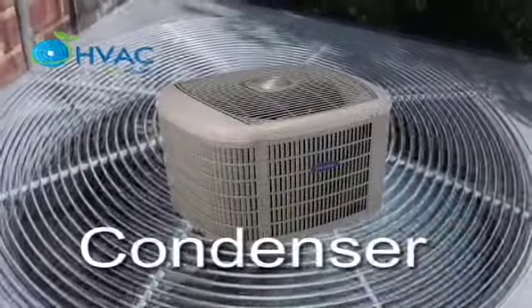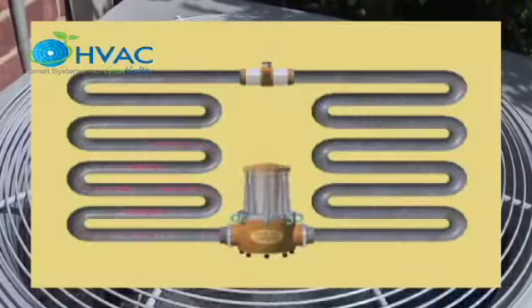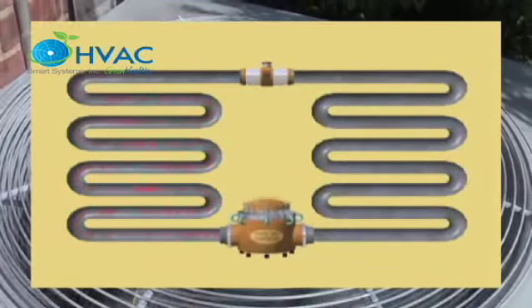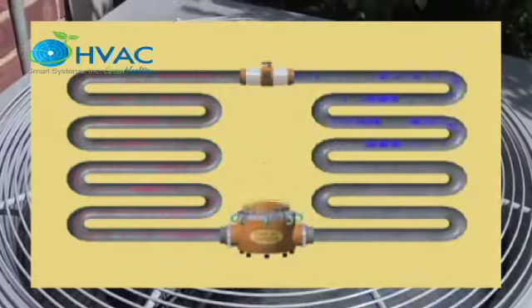The condenser is the outdoor portion of a split system air conditioner or heat pump. By converting refrigerant that is in a gas form back to a liquid, the coil sends heat carried by the refrigerant to the outside.